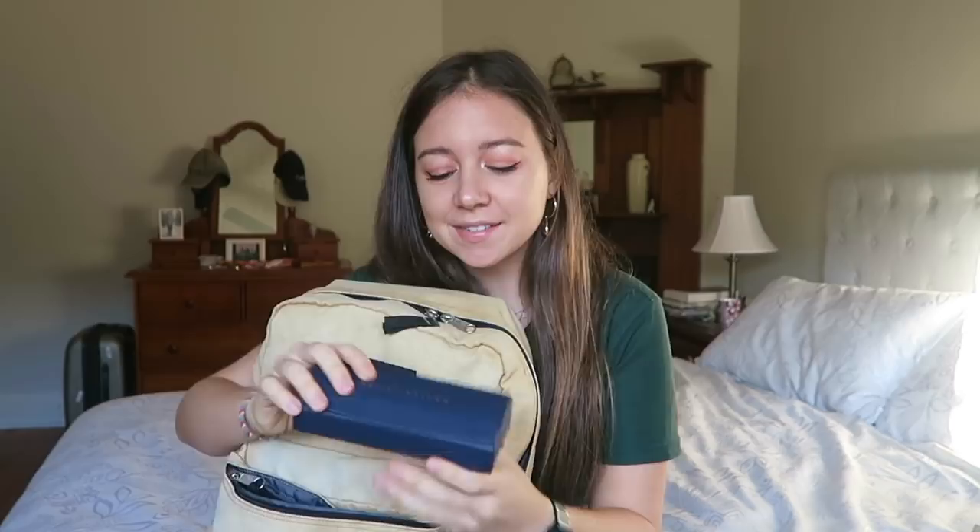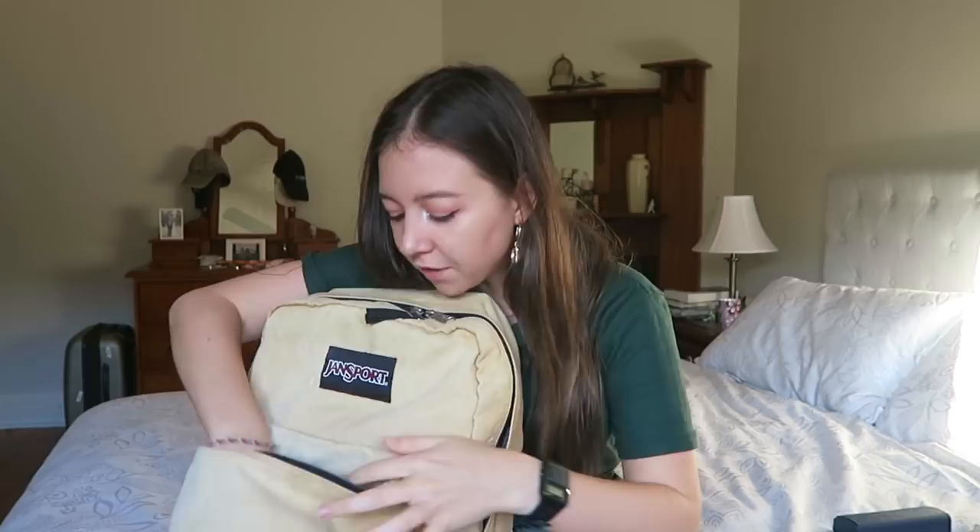Next up is my glasses — if you need glasses, pack those. They're great for reading on the plane and watching movies on the little screen, and they'll help my eyes not get too sore. Next in the front pocket, a little less conventional, I actually pack a couple of crystals.